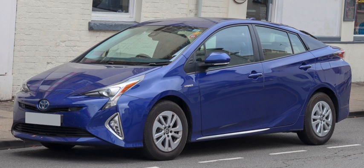A hybrid electric vehicle is a type of hybrid vehicle that combines a conventional internal combustion engine system with an electric propulsion system hybrid vehicle drivetrain. The presence of the electric powertrain is intended to achieve either better fuel economy than a conventional vehicle or better performance. There is a variety of HEV types, and the degree to which each functions as an electric vehicle also varies. The most common form of HEV is the hybrid electric car, although hybrid electric trucks, pickups, tractors, and buses also exist.